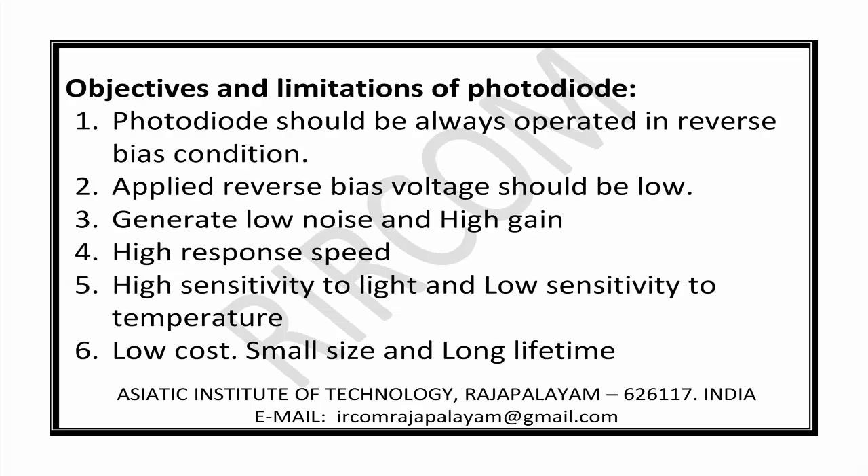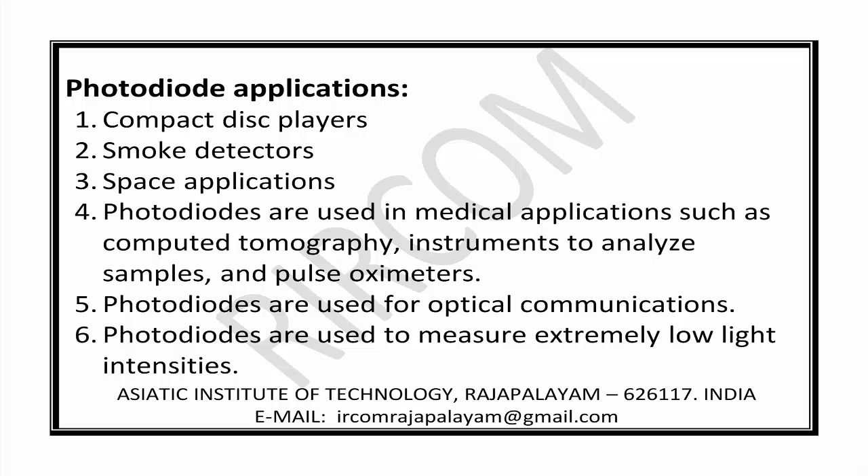Objectives and limitations of photodiode: A photodiode should always be operated in reverse bias condition. The applied reverse bias voltage should be low. It should generate low noise and high gain, high response speed, high sensitivity to light, low sensitivity to temperature, low cost, small size, and long lifetime.